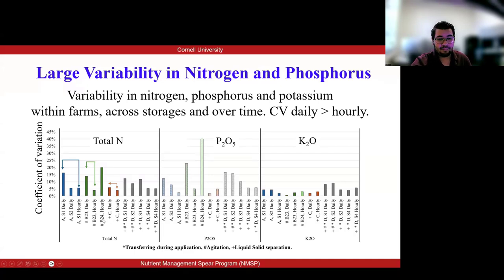In this part, I'm showing a graph where we see nitrogen, phosphorus, and potassium, and we found large variability in nitrogen and phosphorus. On the y-axis you're seeing the coefficient of variation, which is a measure of how much variation or spread there is in a set of data compared to the average, and this shows us how consistent our data is. As expected, we found less nutrient variability within one day or intensive sampling events compared to our daily events.